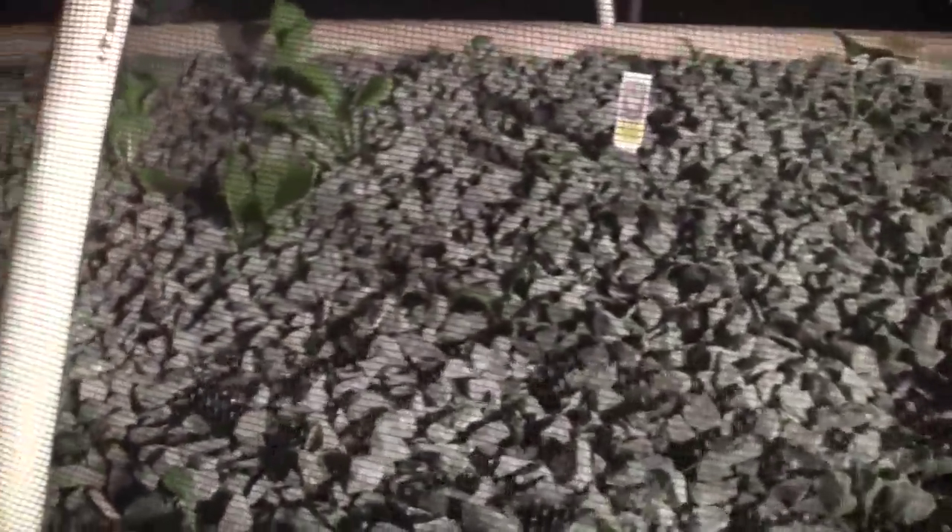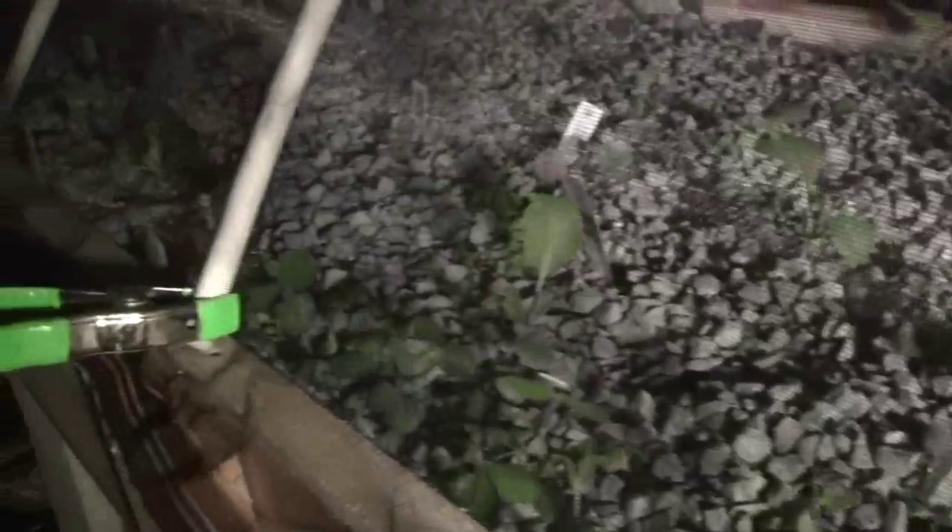And then cabbage, broccoli, cauliflower, kale, bok choy, a big old patch of onions — Walla Walla and red torpedo.